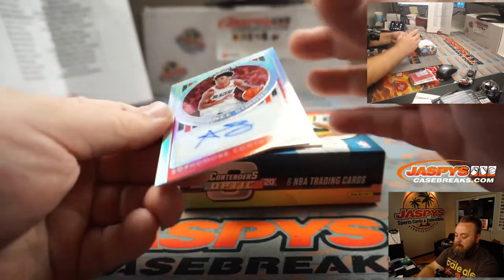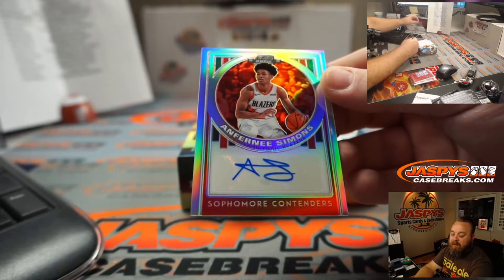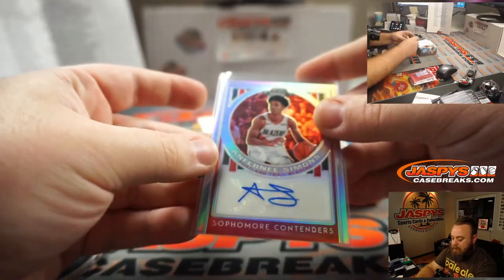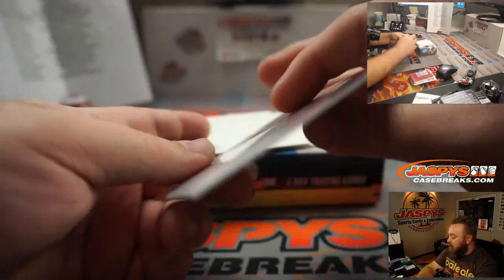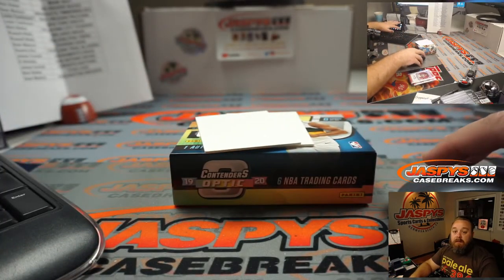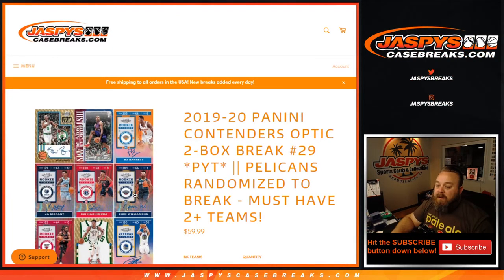And Fernay Simmons, sophomore contenders for the Trailblazers — and Suman. That's numbered 45 out of 125. So there's our break — 2019-2020 Contenders Optic two-box break, pick your team number 29. Pick your team 30 is in the store now, and it's the last two boxes from this inner case, so let's get it going. I'm Sean, JaspysCaseBreaks.com. Thanks for hanging out and we'll see you next time.